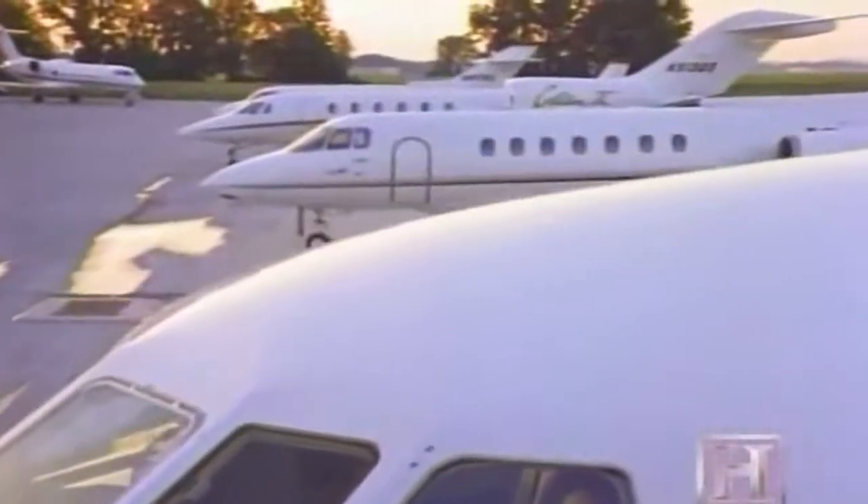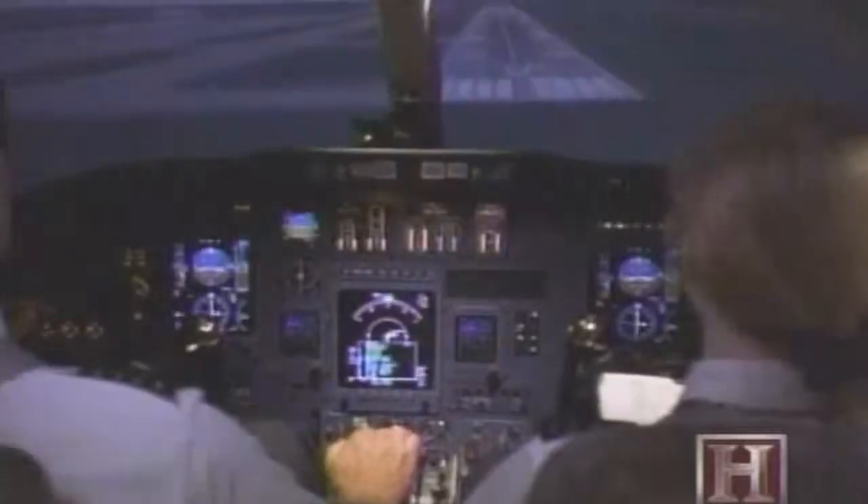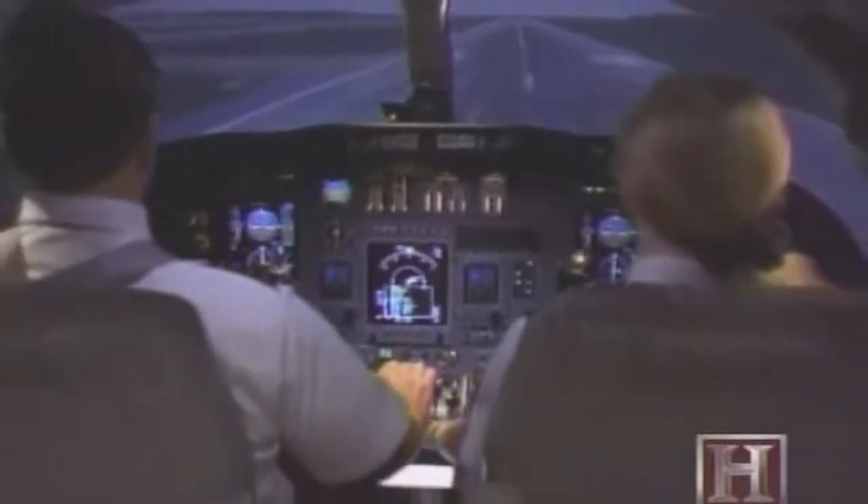Everyone in the aviation industry says this is, without question, the hottest new idea in air travel. The arrangement works something like a timeshare. Corporations can buy an eighth, a sixteenth, or a quarter share of a very expensive jet, use it 100 hours a year, and pay a monthly service fee — without any of the flight, crew requirements, or training or anything else involved with jet ownership.